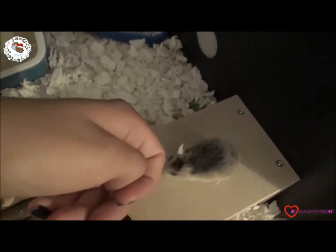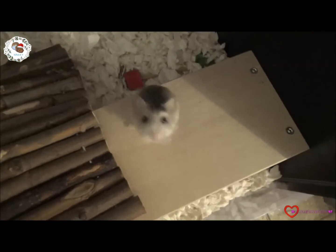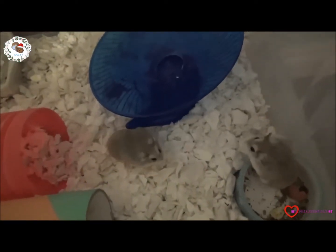Cinnamon has never bitten either — she just likes to sniff a lot. She's a bit tired. And then we have Cupcake and Bella, my two Roborovski bees.